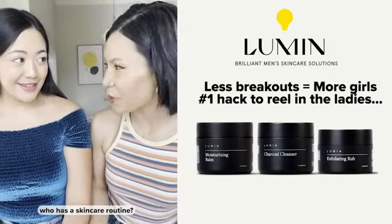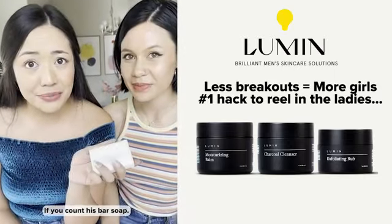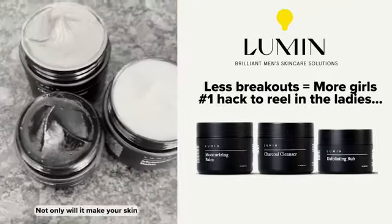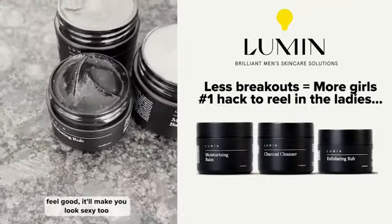Have you ever dated a guy who has a skin care routine? If you count his bar soap. Guys, drop that dirty bar soap and get your hands on Lumen. Not only will it make your skin feel good, it'll make you look sexy too.